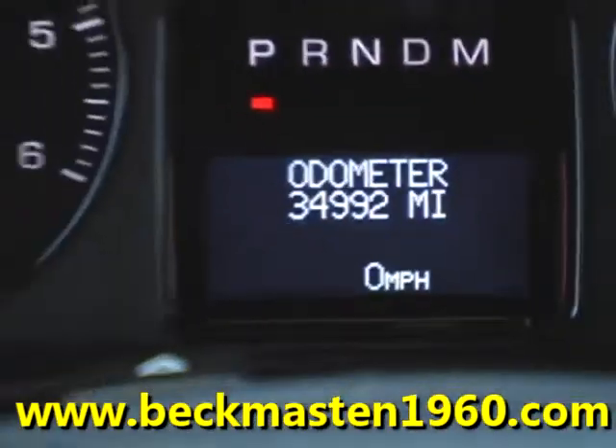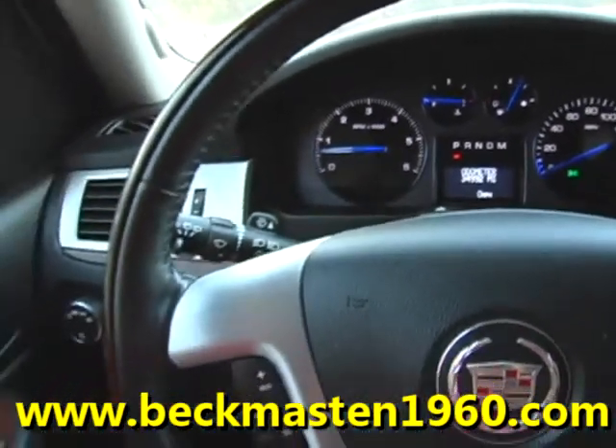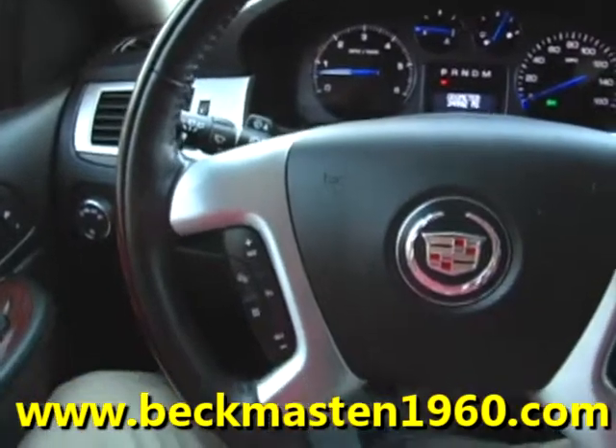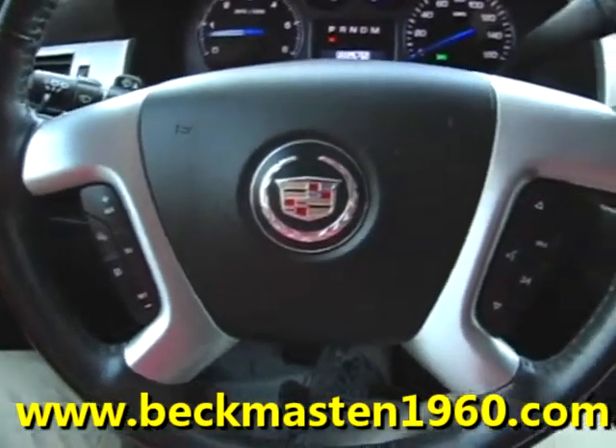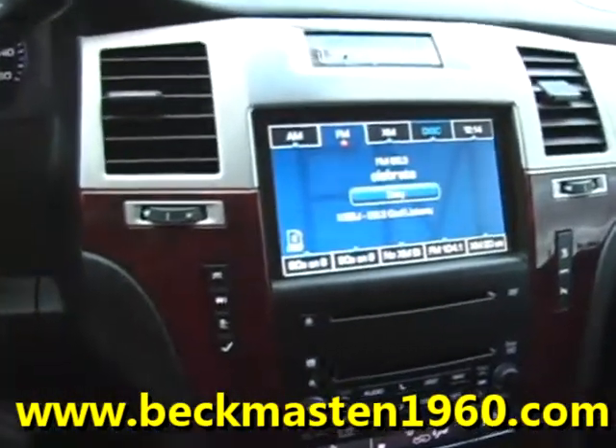It has only 34,000 miles, heated and air-conditioned seats, adjustable foot pedals, steering wheel controls, and wood accents throughout.